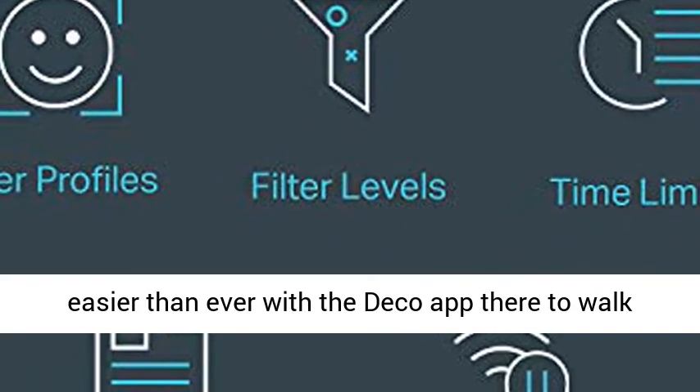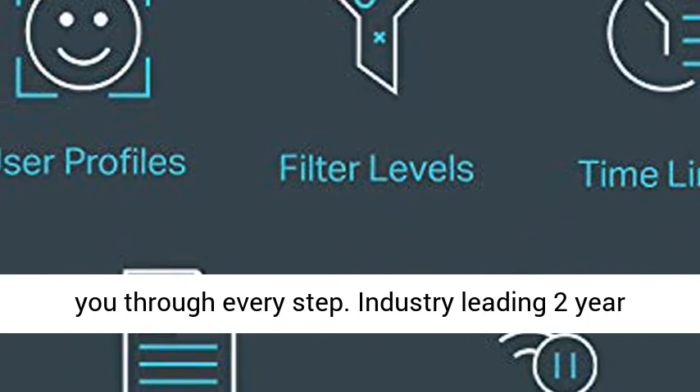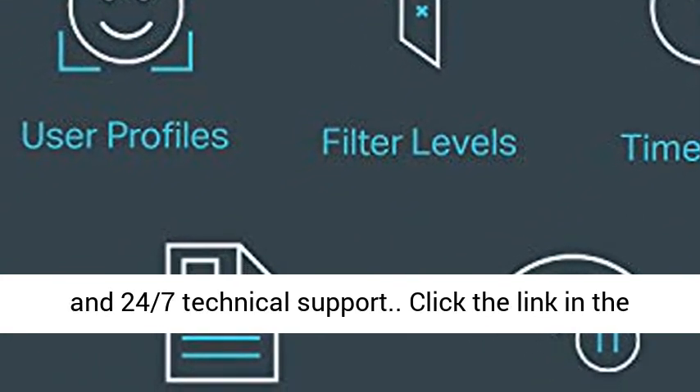Setup is easier than ever with the Deco app there to walk you through every step. Industry-leading 2-year and 24/7 technical support.